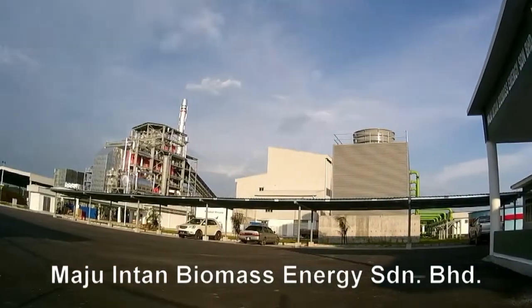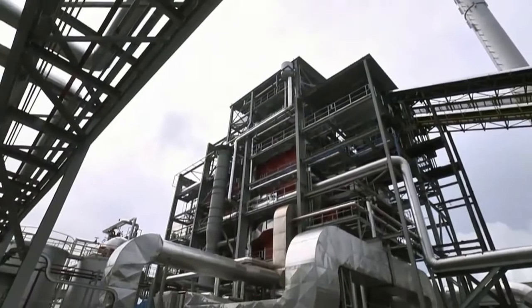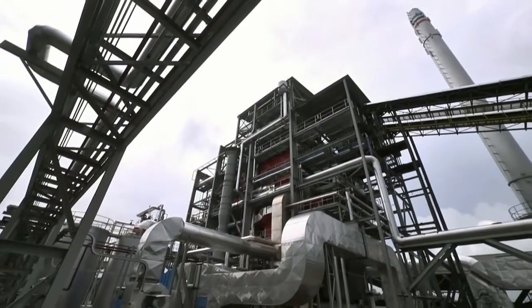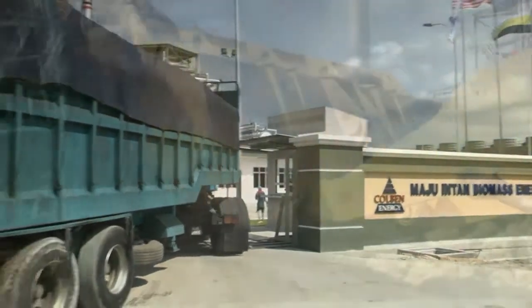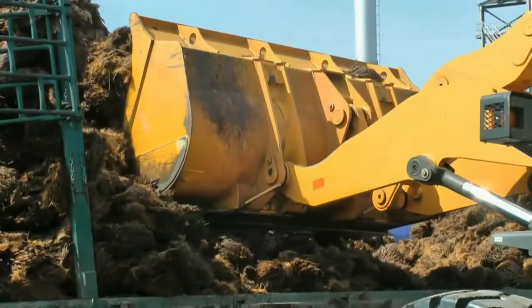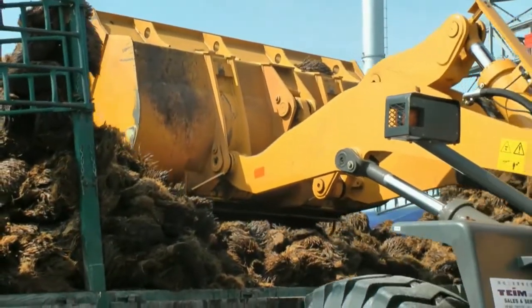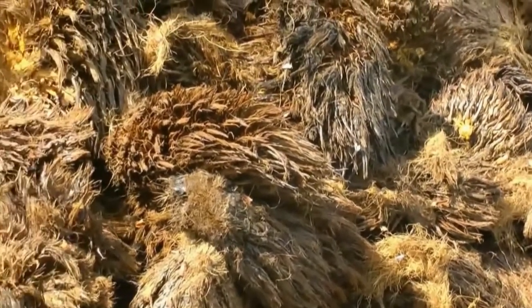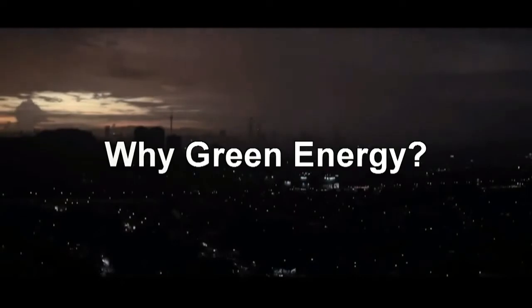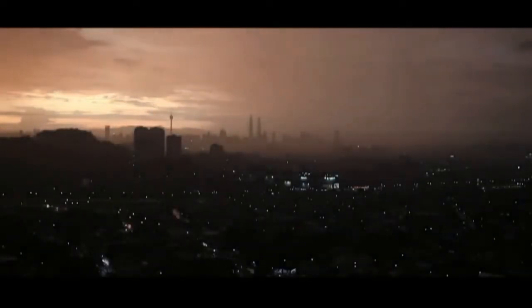Coalbun Energy Group Company is a leading developer of power plants in Asia. Maju Intan Biomass Energy is one of the companies with the best access to biomass technology. This company is located in Perak and utilizes palm oil waste material called empty fruit bunches, or EFB, to generate electricity for the national grid.